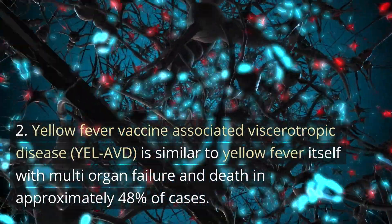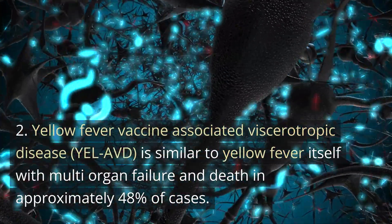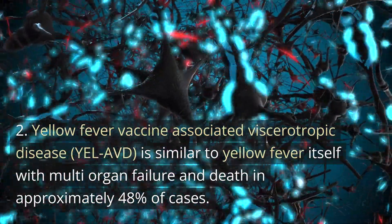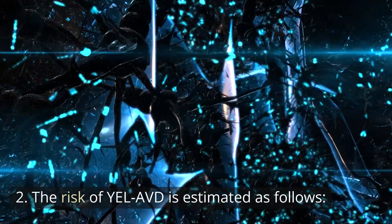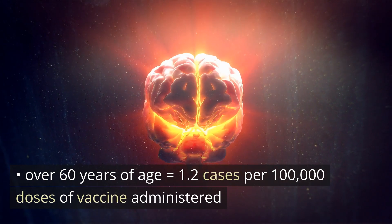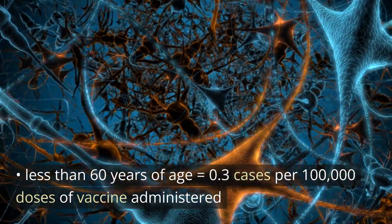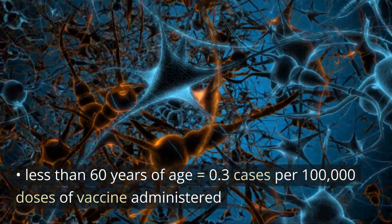Yellow fever vaccine-associated viscerotropic disease (YEL-AVD) is similar to yellow fever itself, with multi-organ failure and death in approximately 48% of cases. The risk of YEL-AVD is estimated at 1.2 cases per 100,000 doses in those over 60 years of age, and 0.3 cases per 100,000 doses in those under 60 years of age.